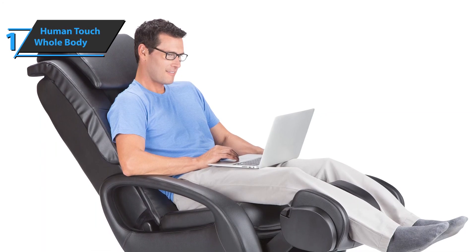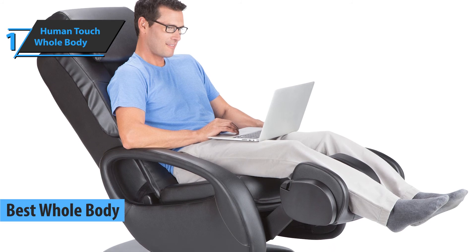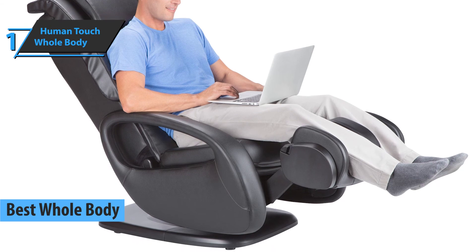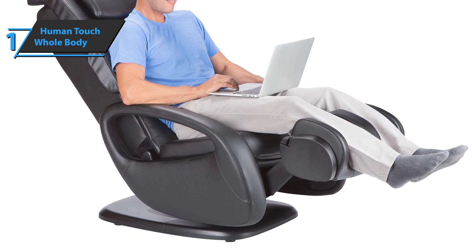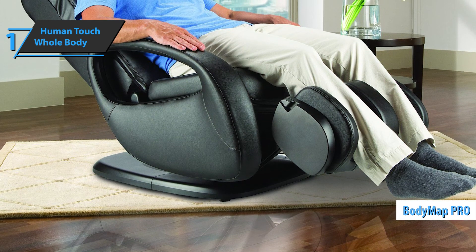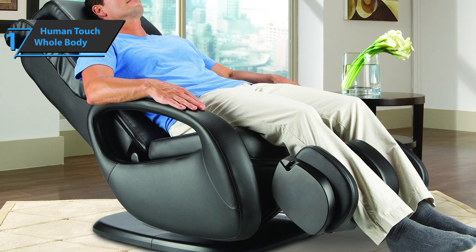We have come to the top product and the best whole body massage chair on the market in 2021 — the Human Touch Whole Body, which will provide users with top level massage and health benefits for the entire body. Thanks to the Body Mat Pro option, you'll be able to select the desired area of the body to remove pain, tension, and stiffness where it is needed at any given time.